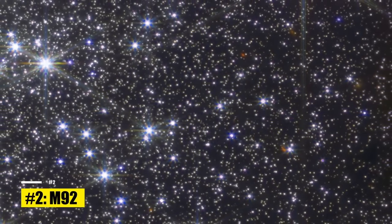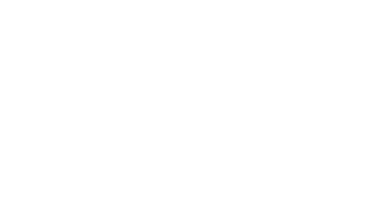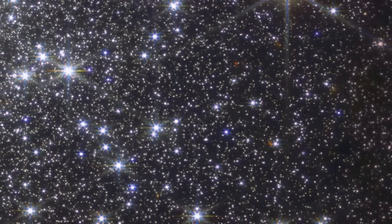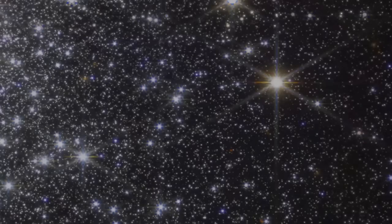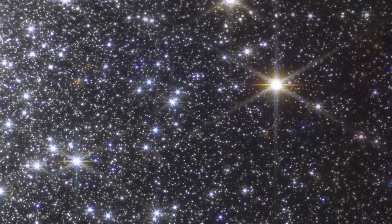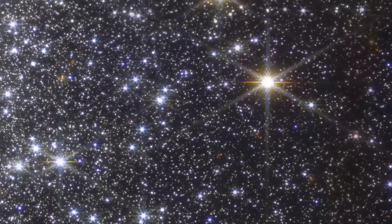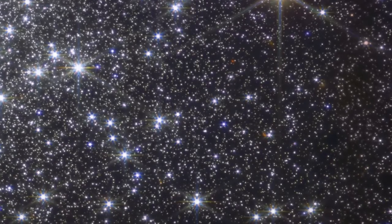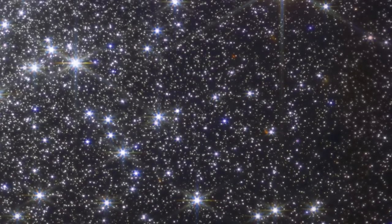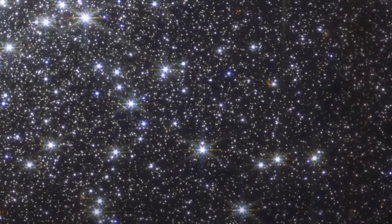Number 2: M92. Feast your eyes on the astonishing grandeur of M92, a globular cluster so dense and vibrant it makes Times Square on New Year's Eve look like a backyard barbecue. Captured by the James Webb Telescope, this jaw-dropping image showcases a quarter of the cosmic spectacle that is M92 — a glitzy celestial ballroom where approximately 300,000 stars mingle, waltzing gracefully within a radius of just 100 light-years.